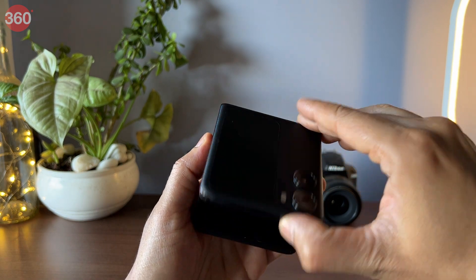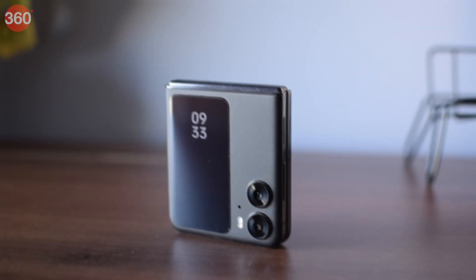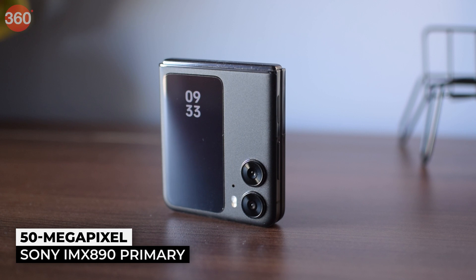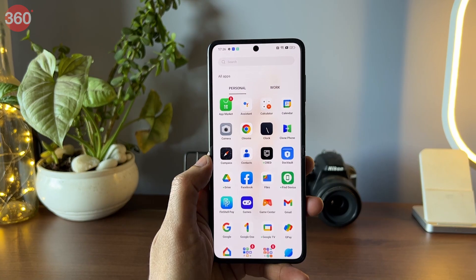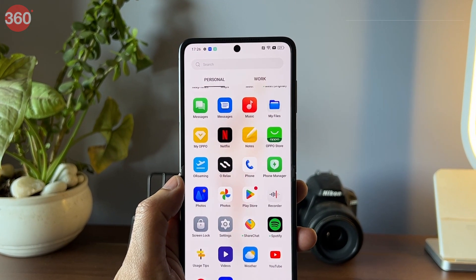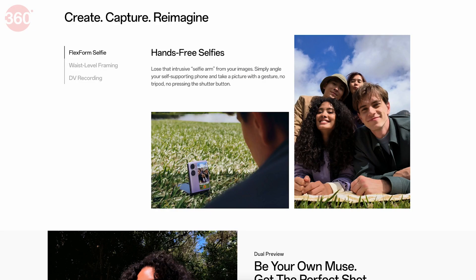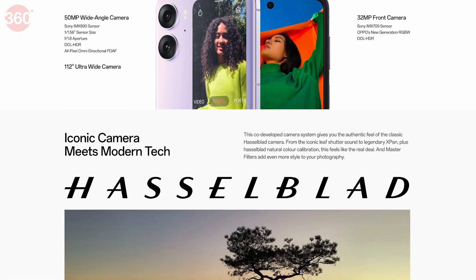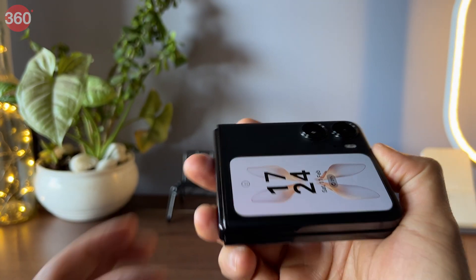This smartphone uses Oppo's Flexion Hinge, which is said to minimize the crease of the folding display. It comes equipped with a two-camera setup on the rear: a 50-megapixel Sony IMX890 primary camera and an 8-megapixel Sony IMX355 ultrawide camera. For the front camera, the smartphone uses a 32-megapixel Sony IMX709 sensor. The cameras are co-engineered with Hasselblad and have similar features as seen on recent OnePlus flagships.